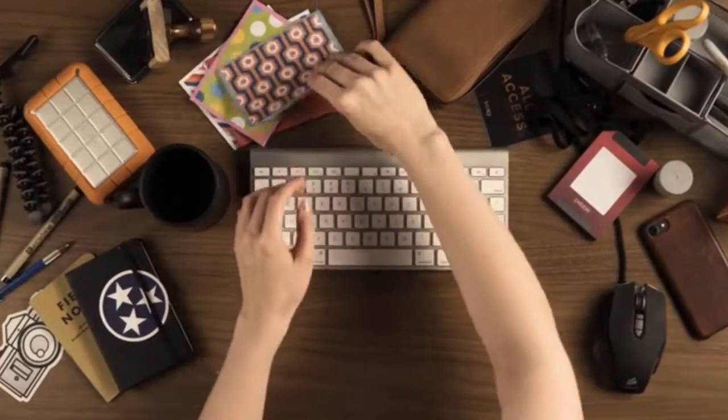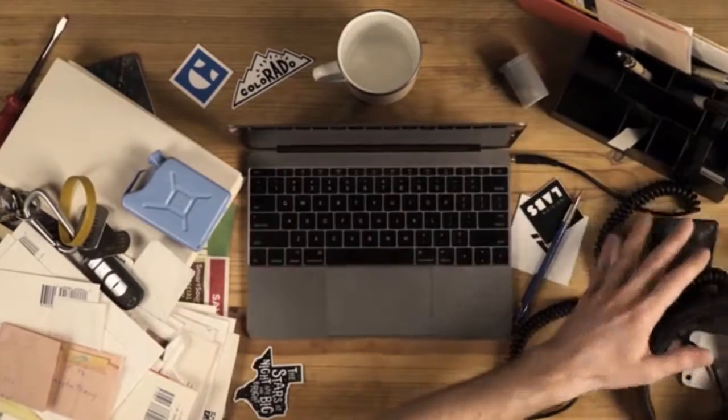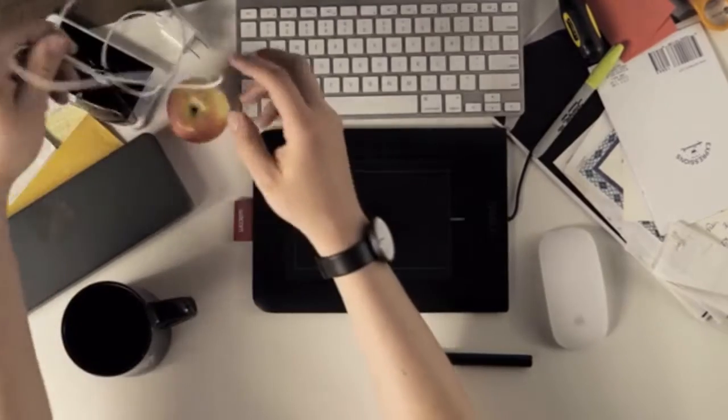The battle against clutter is something we all face. Clutter is one of those things you don't want to think about, but it always seems to creep in over time, making it impossible to find things when you actually need them.